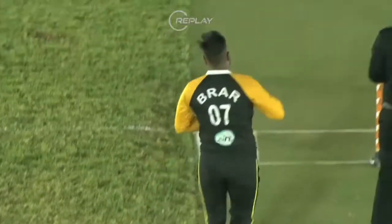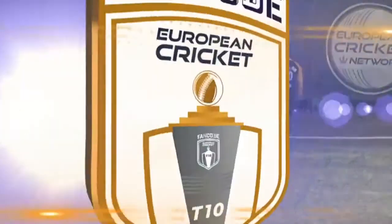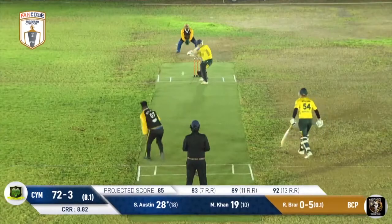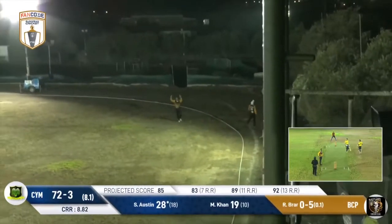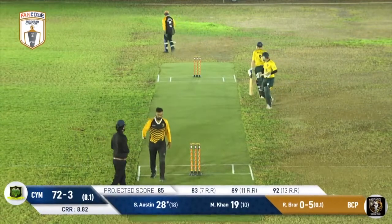That is some shot to master. Once again the Black Caps are just allowing runs to go through these regions — a few too many for their liking; this is becoming quite worrisome for them. Scott Austin once again uses his feet and this one is launched far and deep into the night sky. He timed that one to perfection — that's a big hit for Scott Austin.